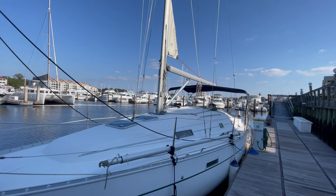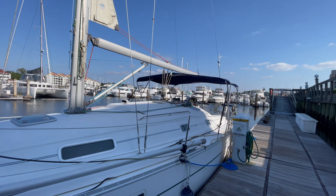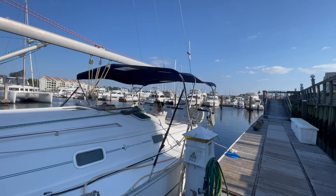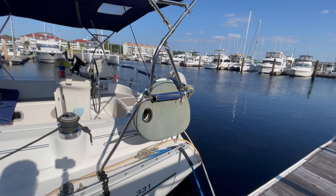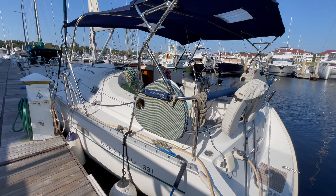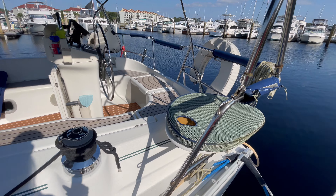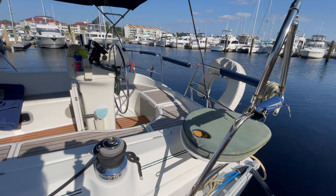She does have a mast furling and a very large bimini. She has a nice walk-through transom, and of course these seats I like underway, with a little cup holder there. So let's go aboard and take a look.